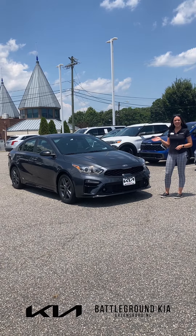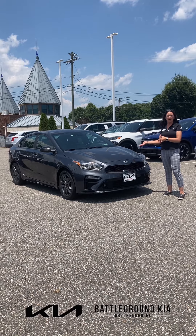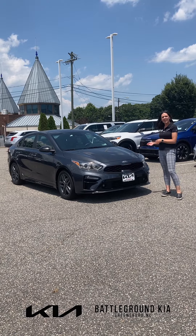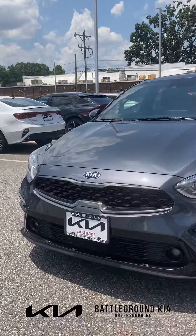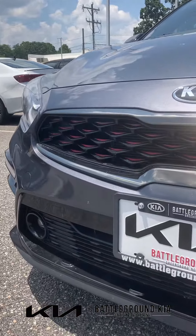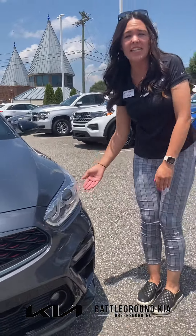Hey guys, it's Lauren with Battleground Kia in Greensboro. Right here behind me I have the new 2021 Kia Forte GT Line. With the GT Line, they do come with these beautiful red accents on the exterior which add to the sporty look of the vehicle. They also come with daytime LED headlights.